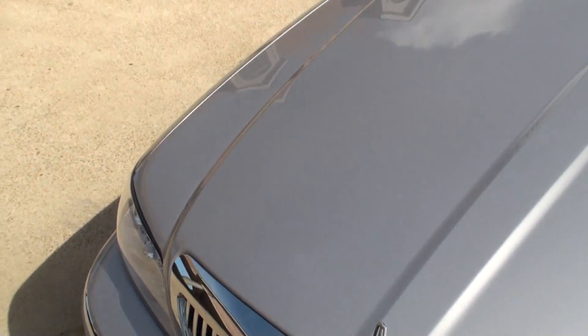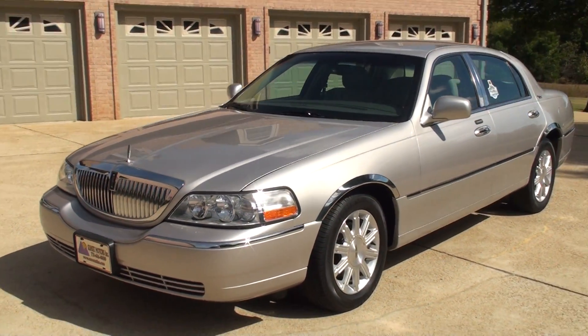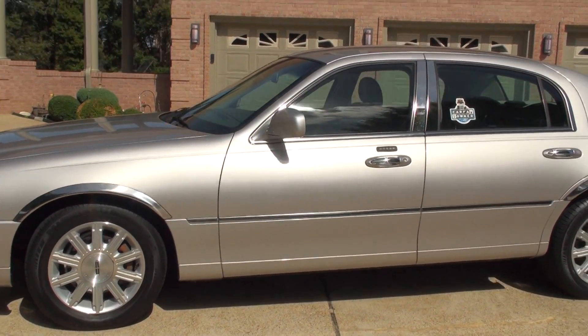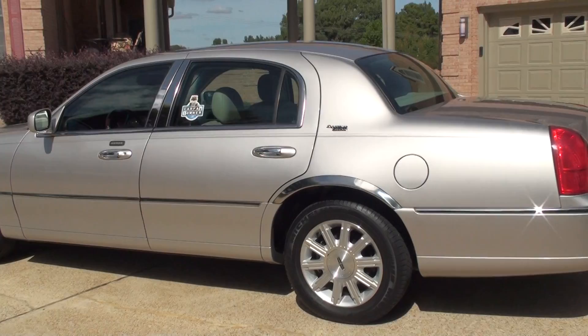This car does have the remainder of the factory warranty, which happens to be 6 years or 70,000 miles on the drivetrain — for the exact date, see the description. We do offer extended warranties and very competitive financing with low interest rates and good terms. You can have a nice luxury car and an affordable payment.